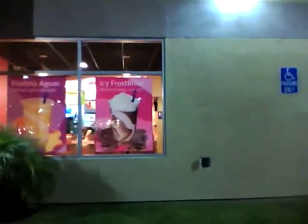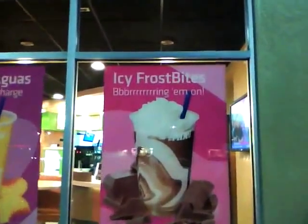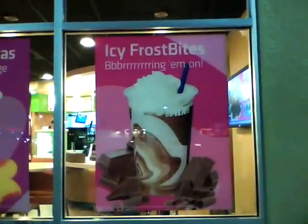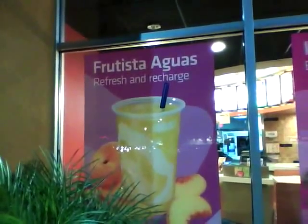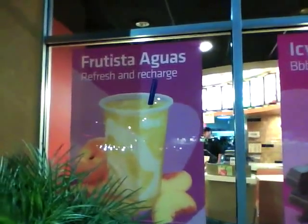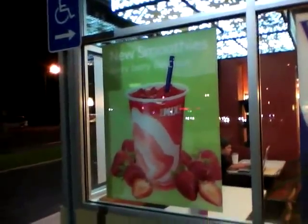All right, so let's look at the ads here on the outside of the window. Okay, this one is the Icy Frost Bites — that one right there. And this one right here is the Frutista Aguas. It's probably a mango flavor or something, or peach. Peach mango something. Then over here you got another one. It's called Berry Berry Delicious — the new smoothies at Taco Bell.